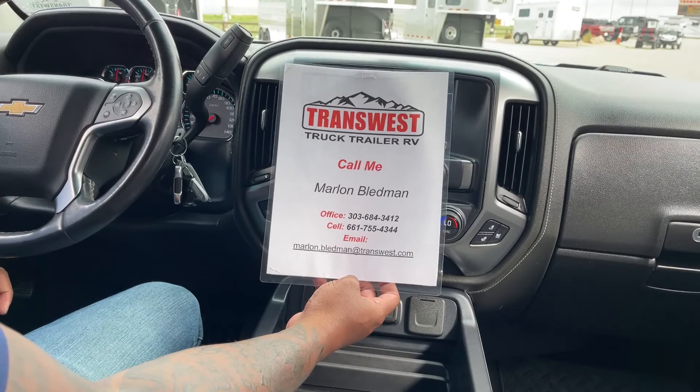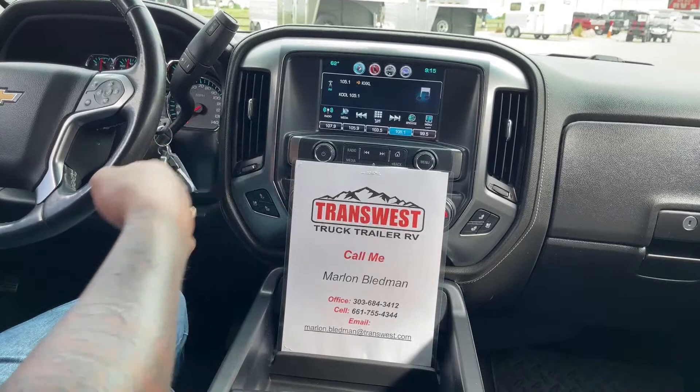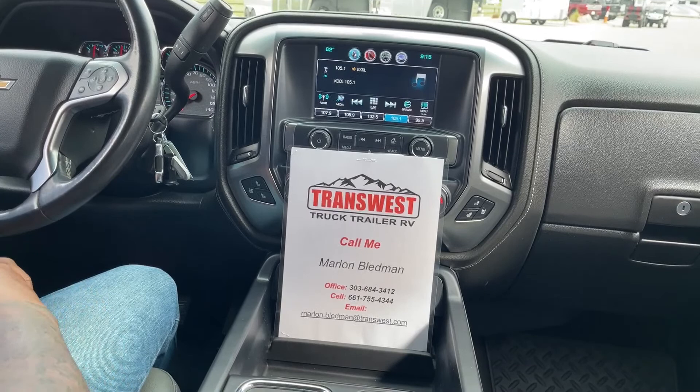We will be happy to earn your business and answer any of your questions. And if we don't get your business now, hopefully we can get it later. Thank you guys for tuning in today — I'll see you here tomorrow for another video, and stay tuned for our RV video coming up soon. Enjoy!